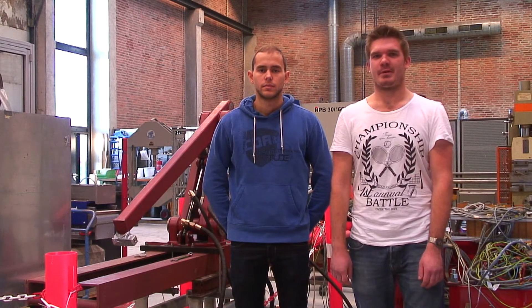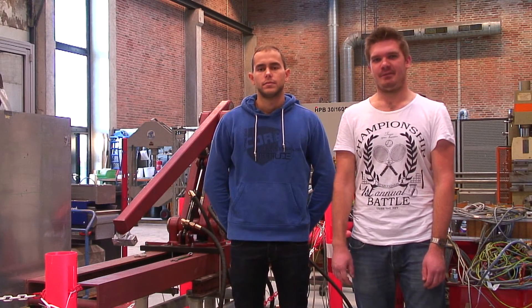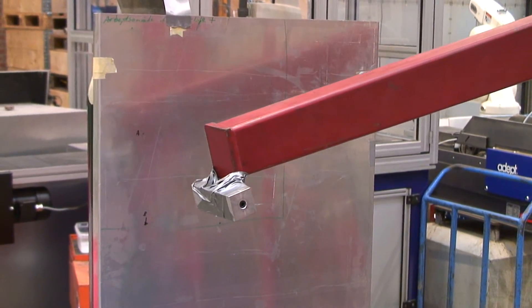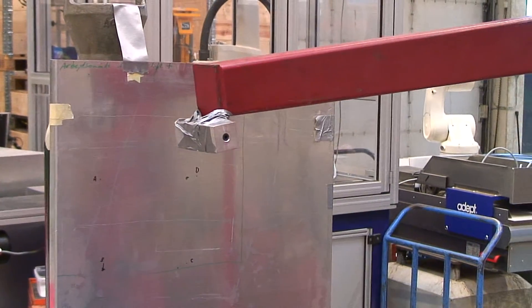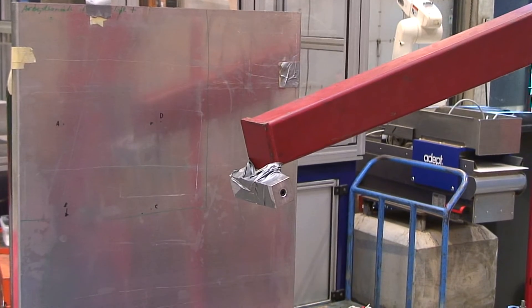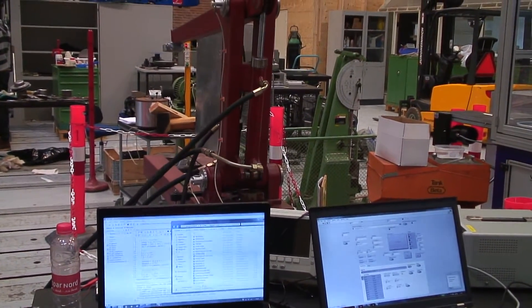We also learn about controls and regulations of systems. For instance, if you want this robot to draw a picture, the robot needs to be controlled properly so that the movement is smooth. Furthermore, it's important to be able to control the robot and decide what it should do. But all of this requires a lot of calculations, modeling and data collection.